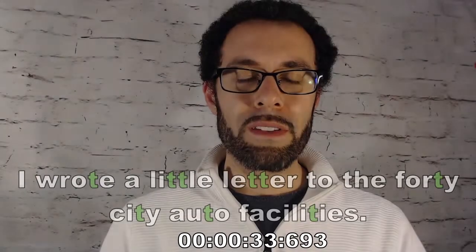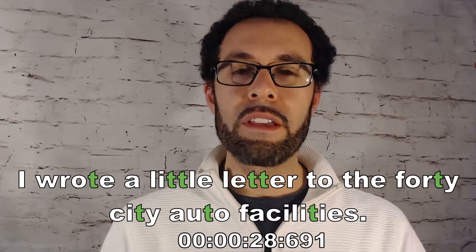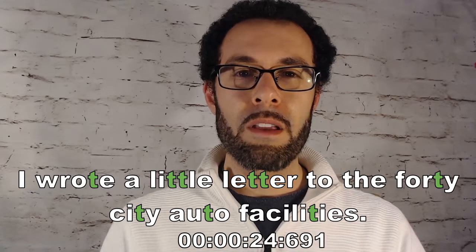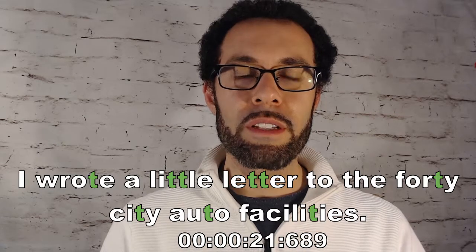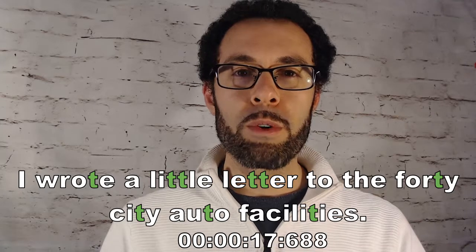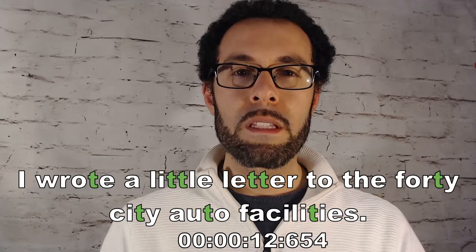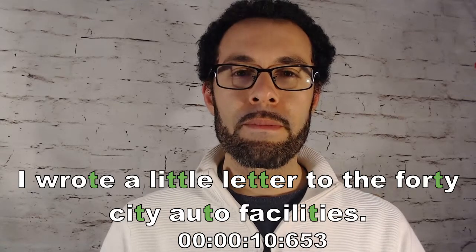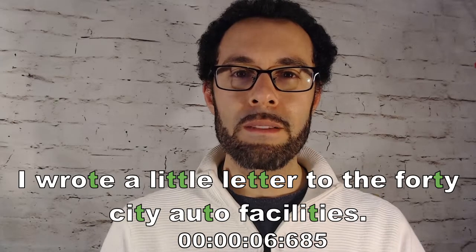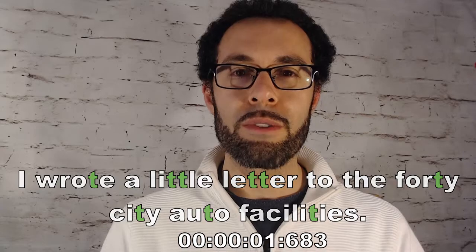Here's our practice sentence: I wrote a little letter to the forty city auto facilities. Facilities. Auto. Auto facilities. I wrote a. I wrote a little. I wrote a little letter. Little letter. Forty. Forty city. I wrote a little letter to the forty city auto facilities.